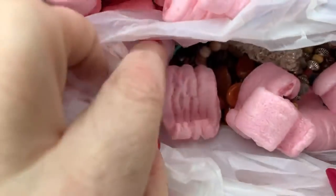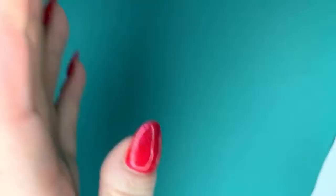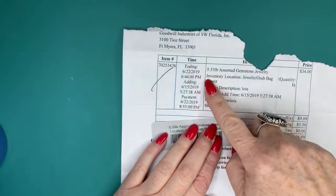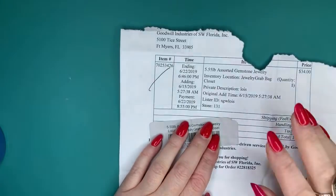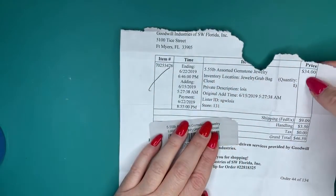Hello everybody, it's Margaret, welcome to my channel Texas Gal Treasures. In today's video I'm bringing you a box of jewelry. I'm going to show you the invoice — I bought this back in June, we're in October now. I've been hoarding stuff. It's five and a half pounds of assorted jewelry; I spent $34, and with shipping it was $46.